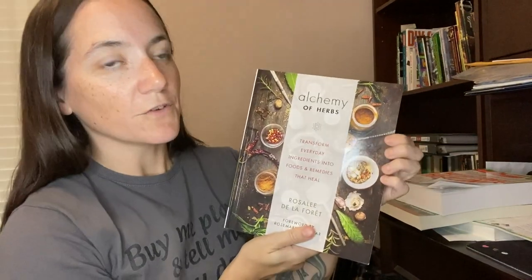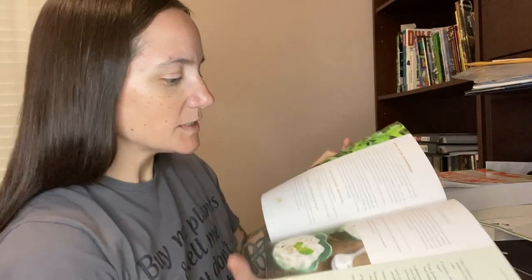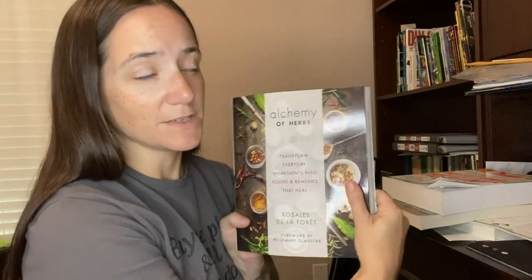The Alchemy of Herbs is a book I recently acquired and knew I had to have. It covers teas and cooking with herbs — like frying sage leaves in coconut oil. It's organized per herb: mint, rosemary, parsley, and more, with lots of suggestions for each. The subtitle is 'Transform Everyday Ingredients into Foods and Remedies that Heal,' so it's not just about salves — it's about how you actually eat these herbs. I love this book.